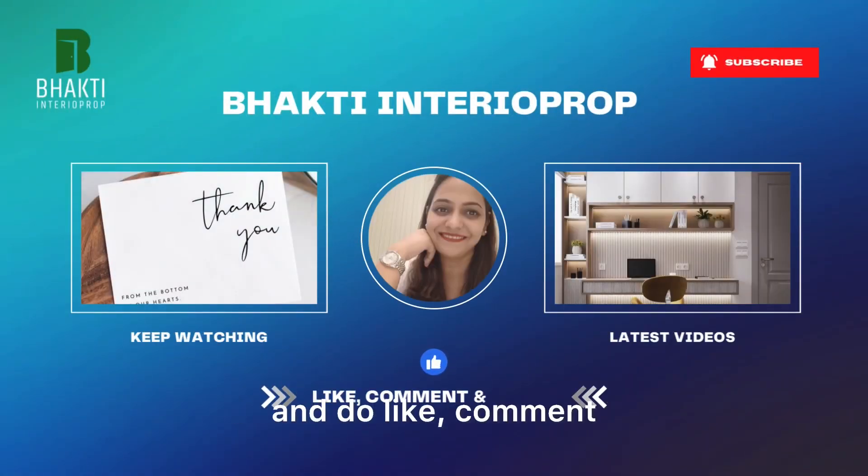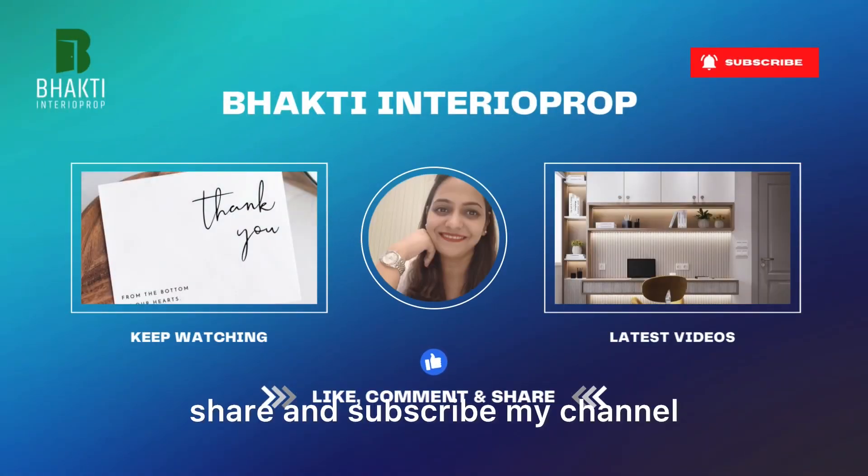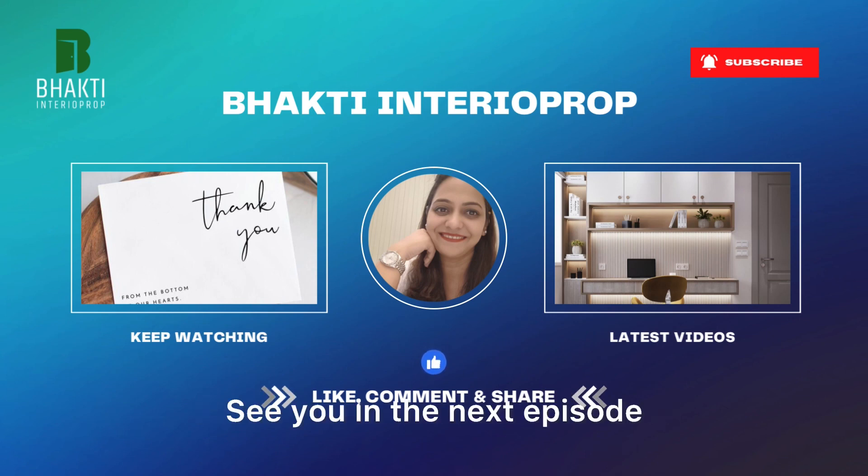Thank you so much guys, and do like, comment, share and subscribe to my channel. See you in the next episode. Bye bye.